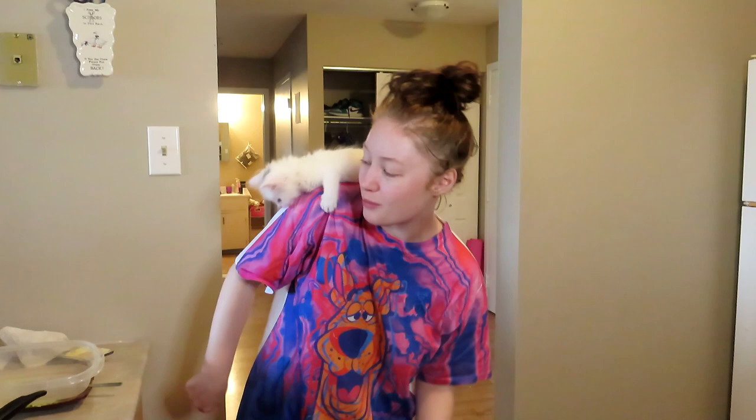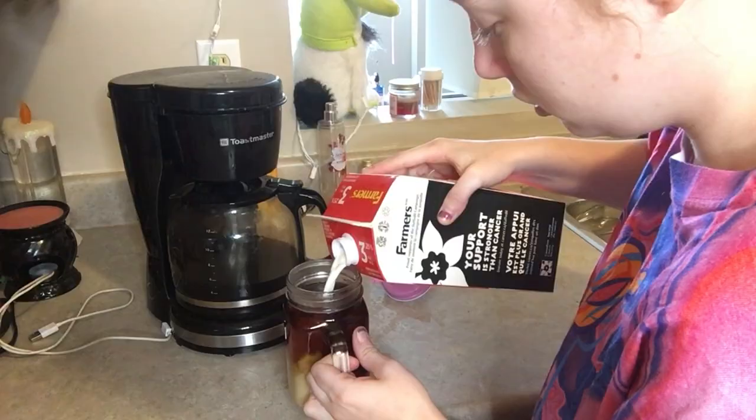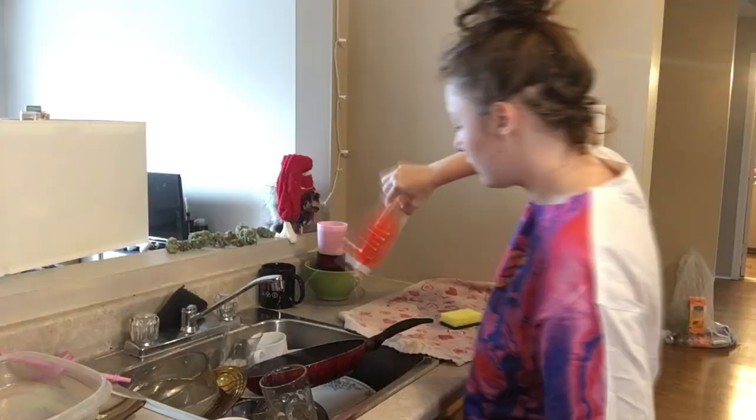Next I head to the kitchen to make my morning coffee. All of my current subscribers know that I am obsessed with coffee — it really helps me wake up and get motivated and productive. While I'm waiting for my coffee to brew I have a little dance party. I'm obsessed with hazelnut coffee creamer, but I didn't have any when I filmed this video so I just used milk.